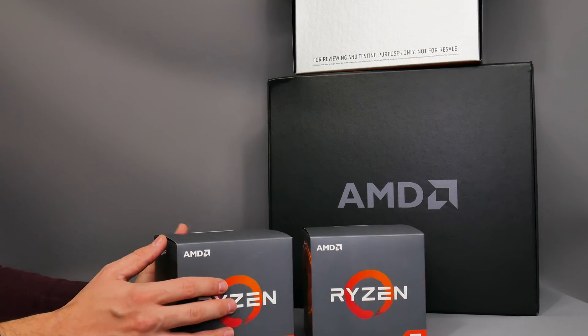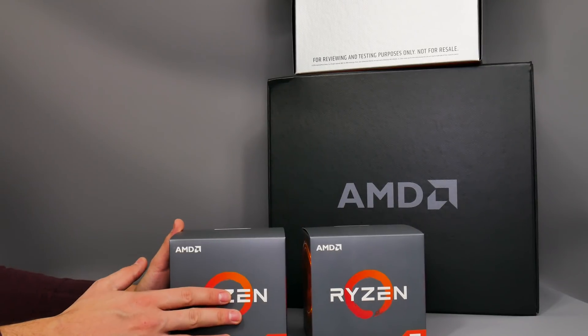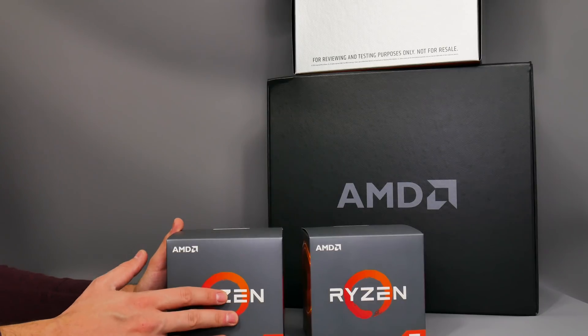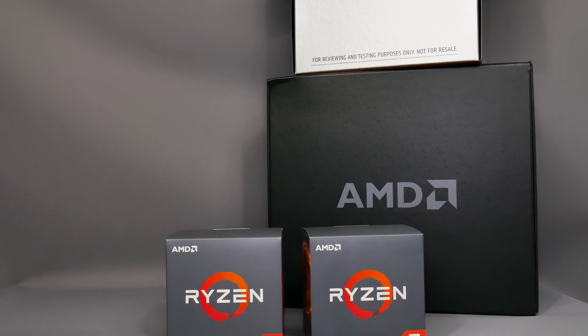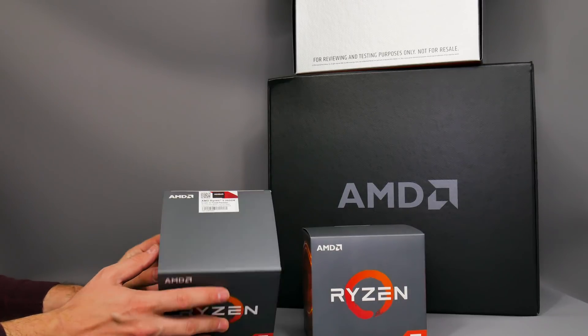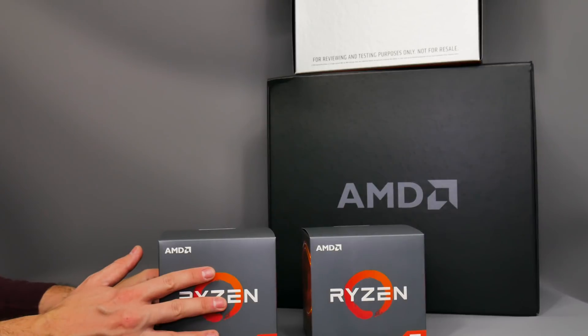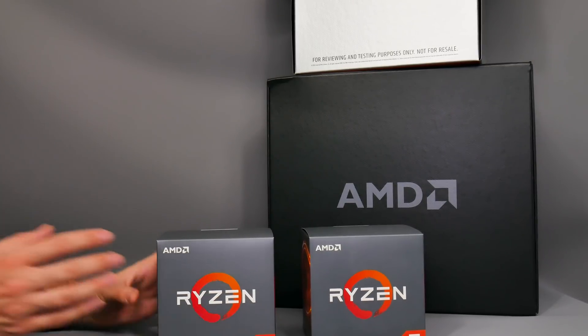Back to the unboxing — I've got the Ryzen 7 2700X and Ryzen 5 2600X here. I'm going to pause briefly to grab a knife or scissors to undo the sticky label on top, since I literally haven't opened these yet.